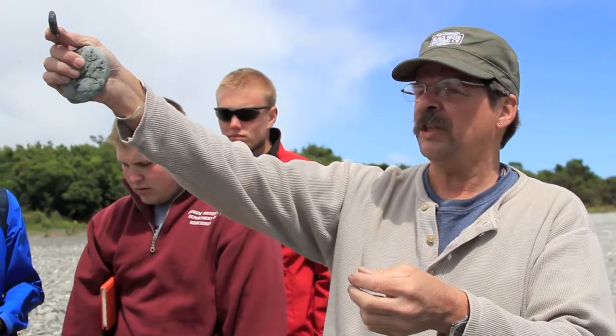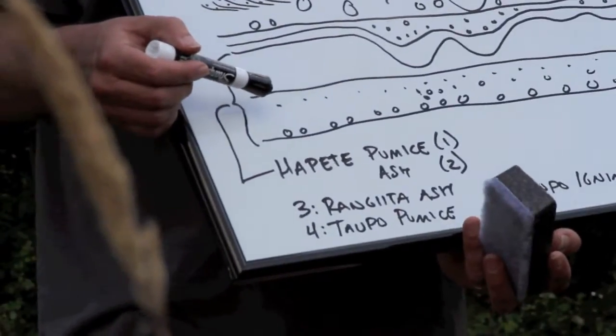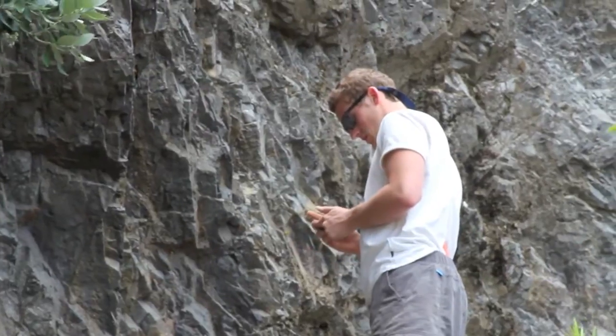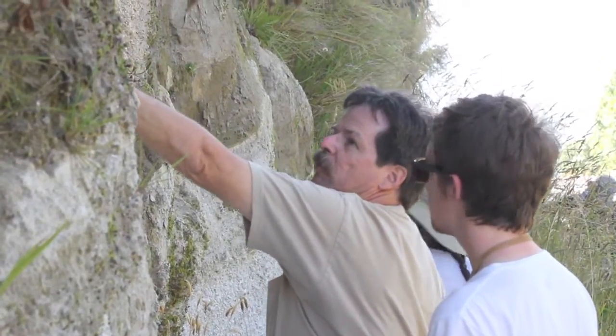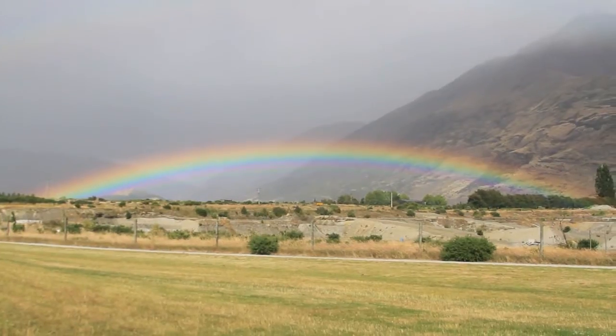Here in the field, being outside and being out in the environment, you can actually show them how things work, how things vary. They get a chance to actually touch the materials, see the features, see all the variations, instead of just seeing something idealized out of a textbook.